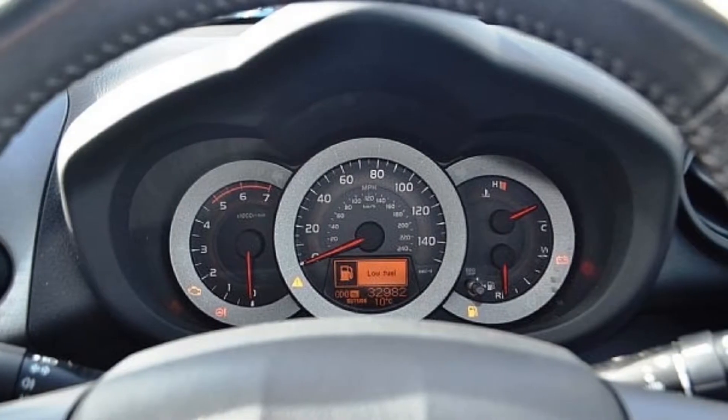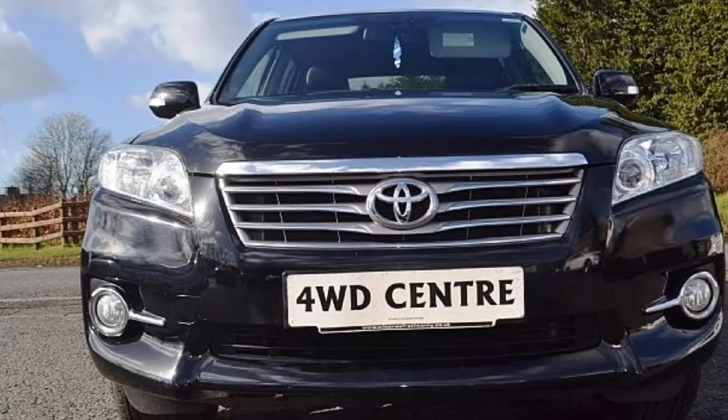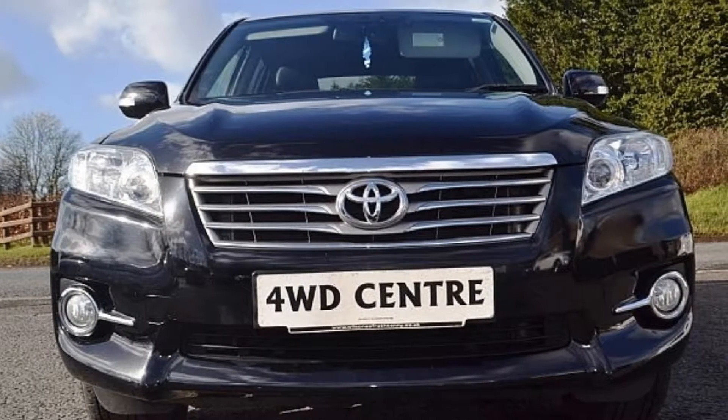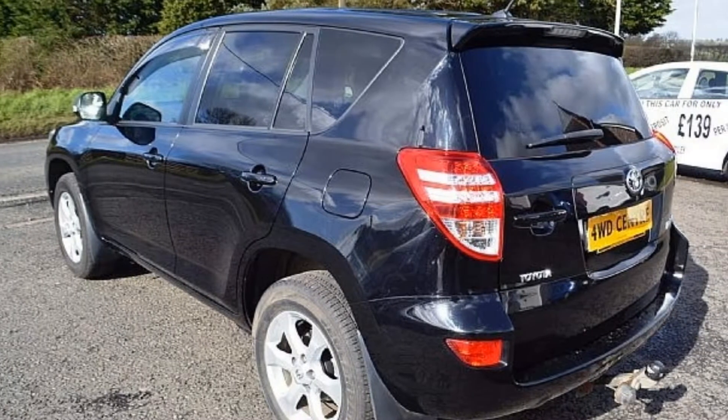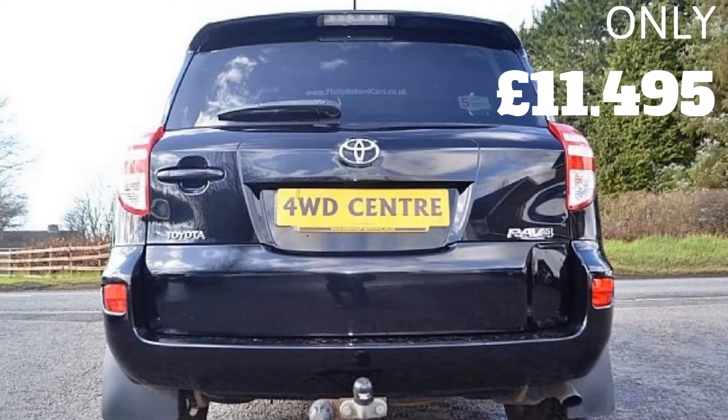With a full service history and 12-month warranty, this black RAV4 has 33,000 miles on the clock. You can drive away this 2011 Toyota RAV4 4x4 today for only $11,495.